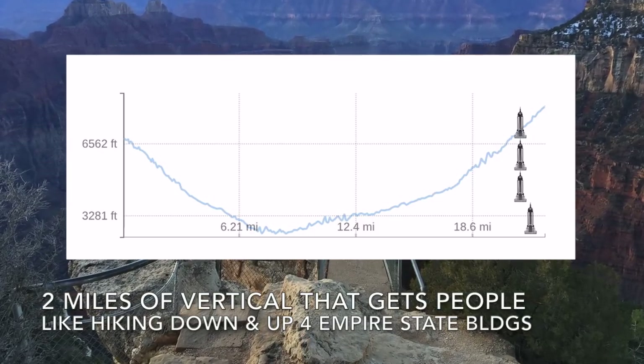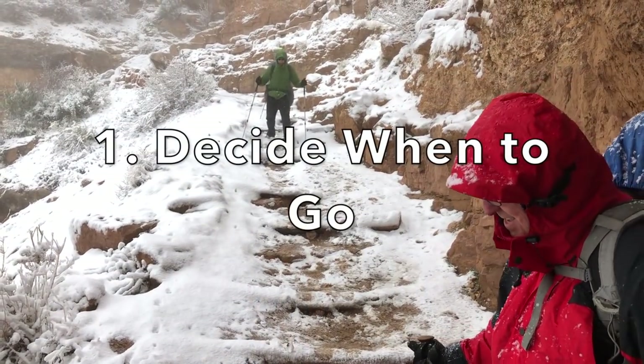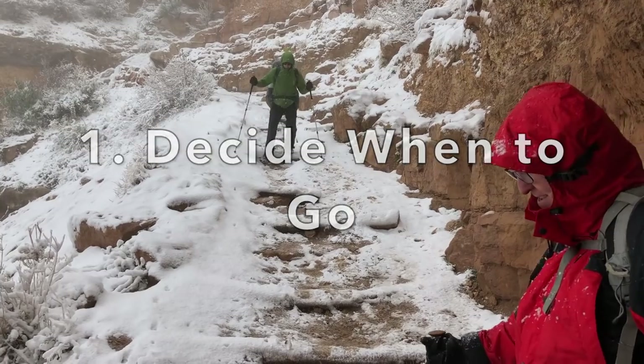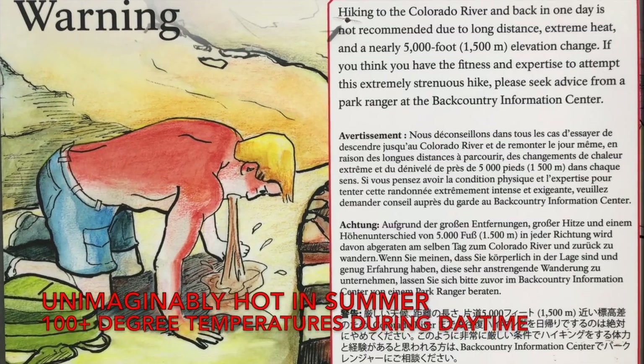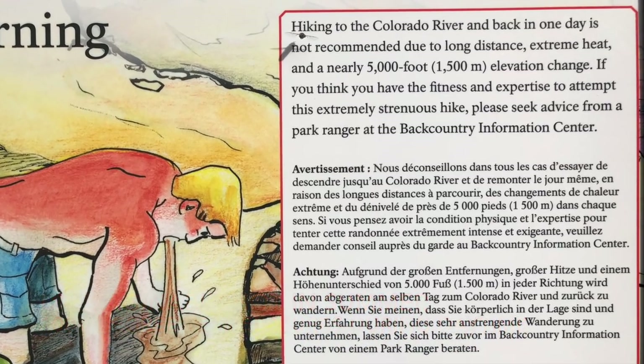It's like descending and climbing four Empire State Buildings. The first thing you need to plan is when you go, as the season is critical. It's unimaginably hot during the summer with temperatures that can soar over 100 degrees during the daytime.